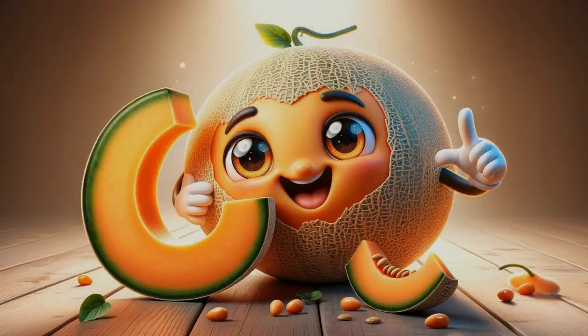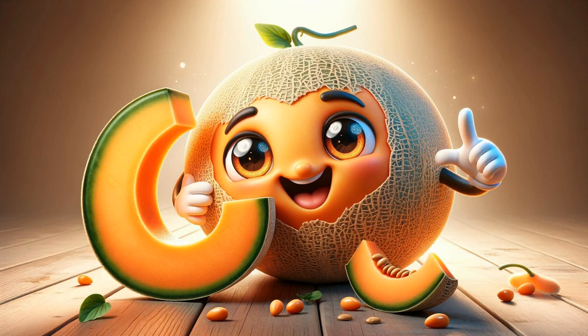C stands for cantaloupe. This melon is not only juicy and refreshing, but also packed with nutrients, making it a healthy and flavorful pick. Cantaloupes are a great source of hydration and vitamins on a hot day.